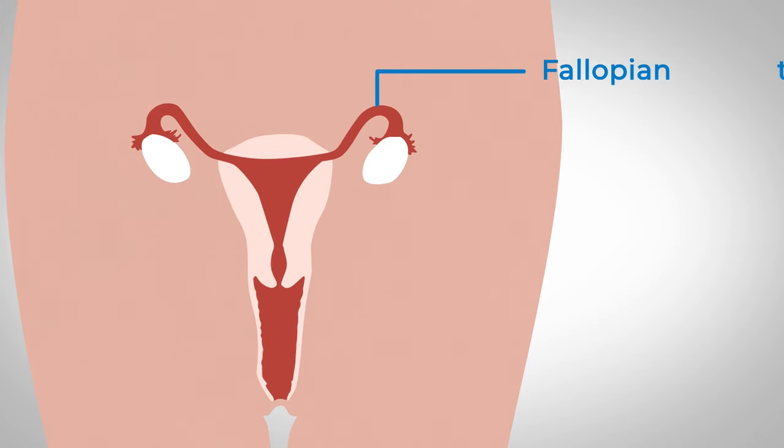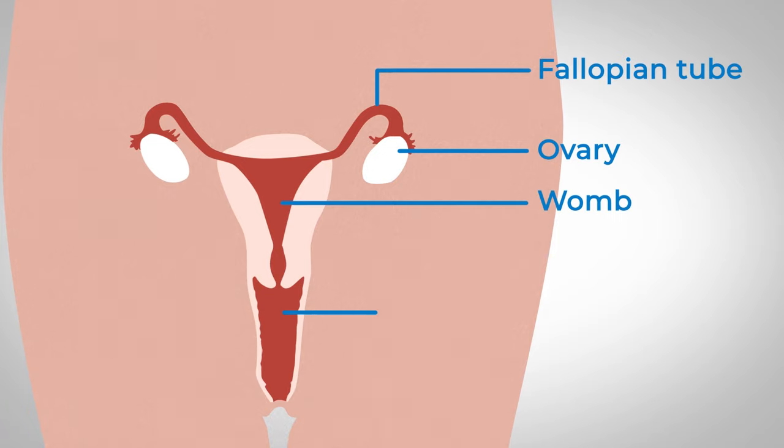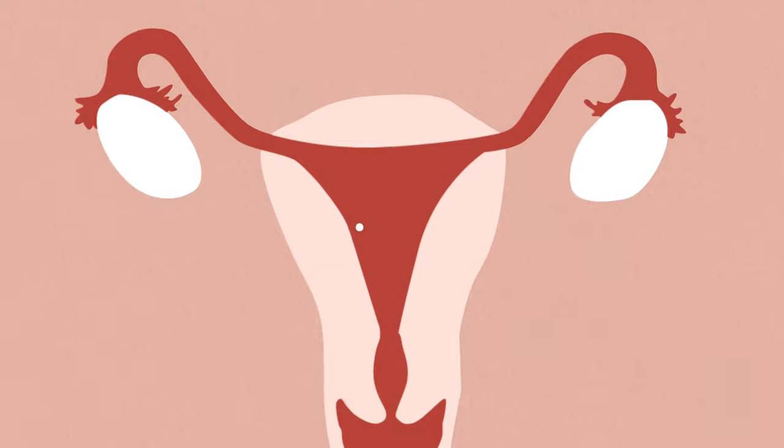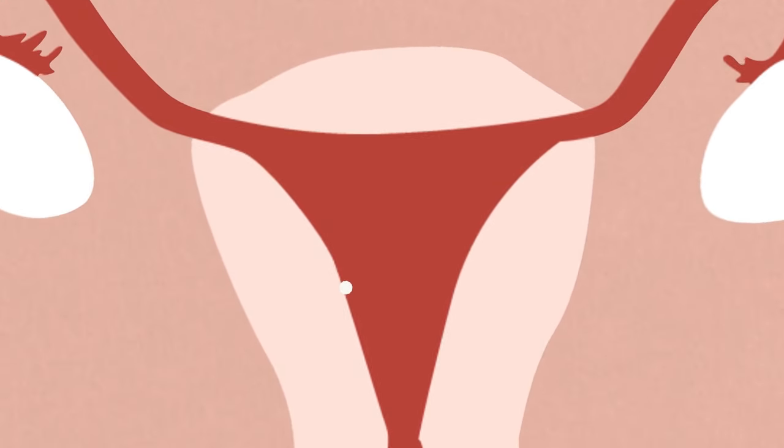Here you can see the fallopian tube, ovaries, womb and vagina. A fertilised egg will develop and grow in your womb and is known as an embryo in the early weeks of pregnancy.